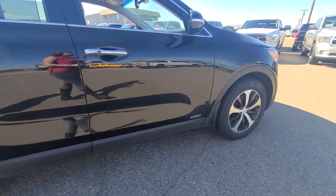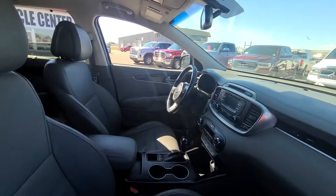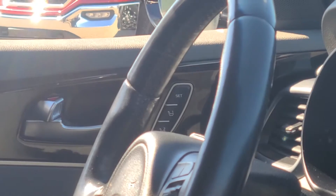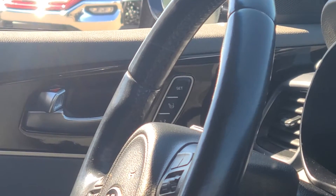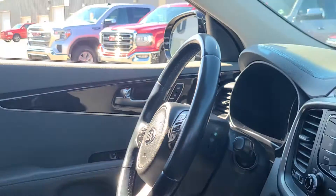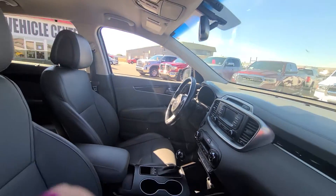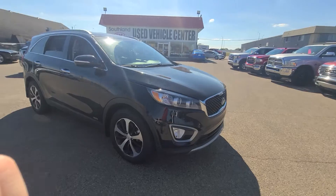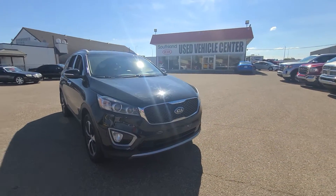One last feature I want to mention is that it does have memory seats available for two different drivers — so if someone's really tall and someone's really short, it makes it really nice and easy to adjust your seats. Come and see us down here at Southland Kia, test drive this beautiful vehicle, and get in the know.